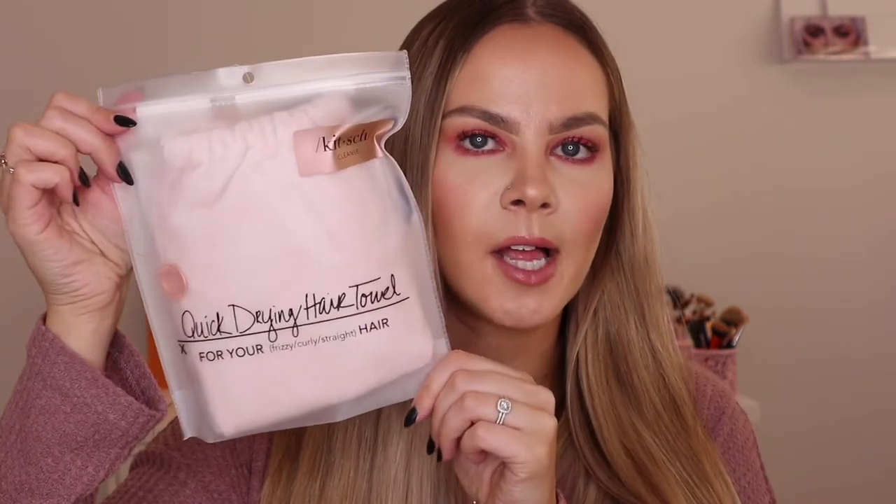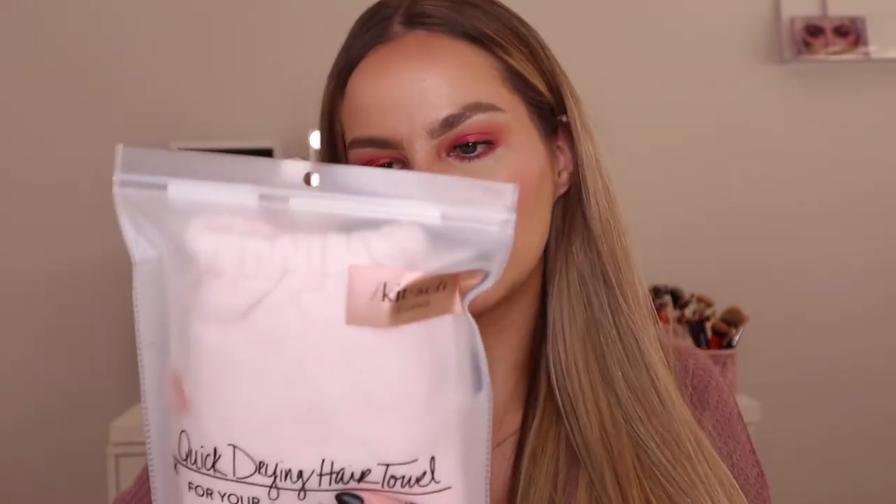Next, I got this Kitsch quick-drying hair towel and I got it in pink, of course. I always use hair-drying towels because I find them so much easier than a regular towel. I have a couple of these but I needed another one — I just feel like I need more than two. So I grabbed this one and it was $16.99.